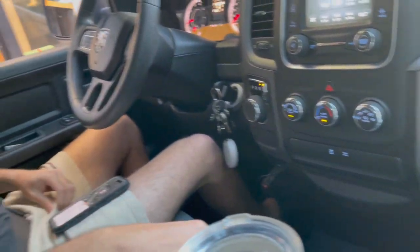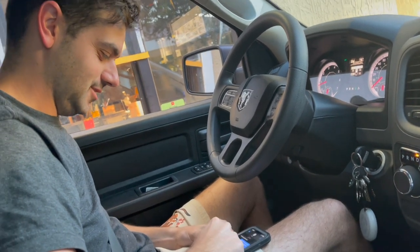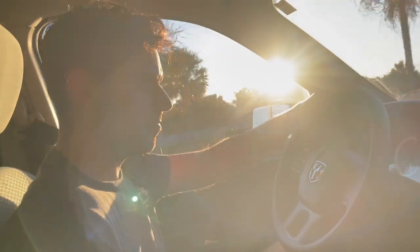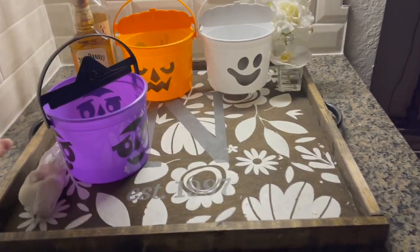We also have some fall decorations out that I want to show you guys. I want to go to McDonald's and get a boo bucket because I love boo buckets — it's so cool and retro that they brought them back. I got a purple one — that's the one I wanted and I'm so excited! Now I just need a green one and I think I'll have every color. This is my collection of boo buckets and I'm feeling festive for Halloween spooky season!